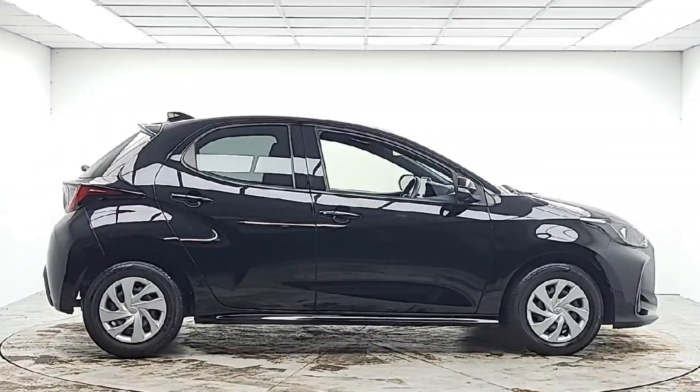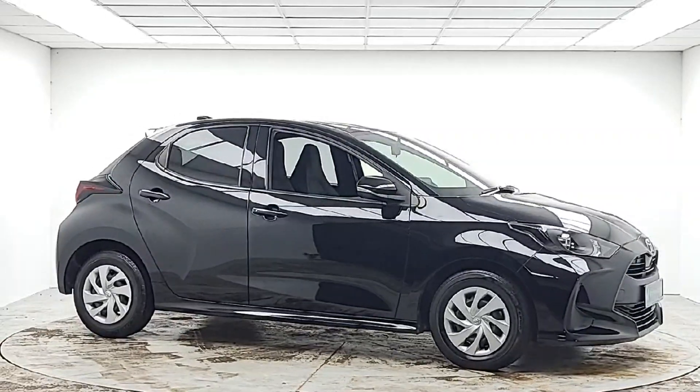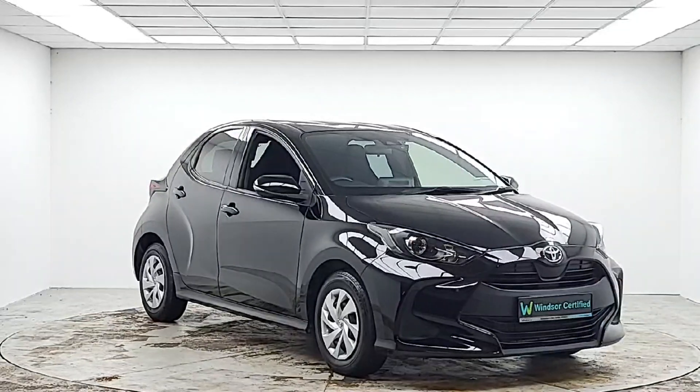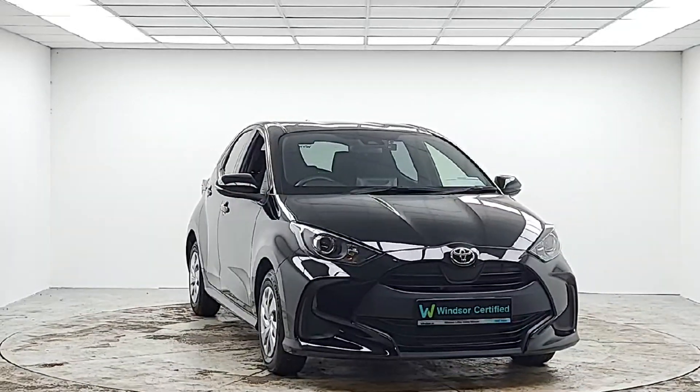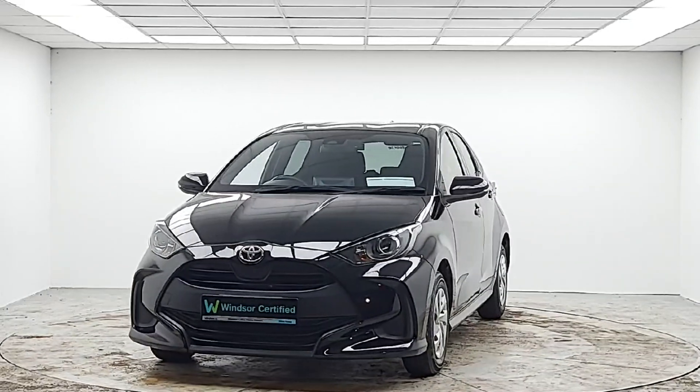Don't worry about the NCT, because if your test is due within the first six months, our guarantee cover will protect you against any unexpected costs. We believe you should be able to purchase in a way that suits you, so talk to us about our flexible finance options and we'll put a plan in place.